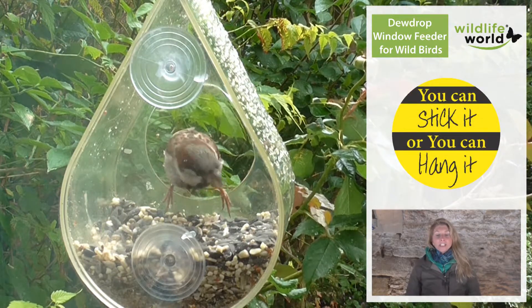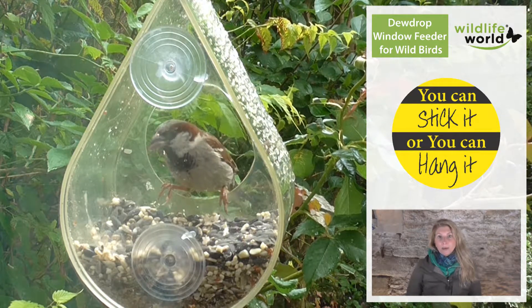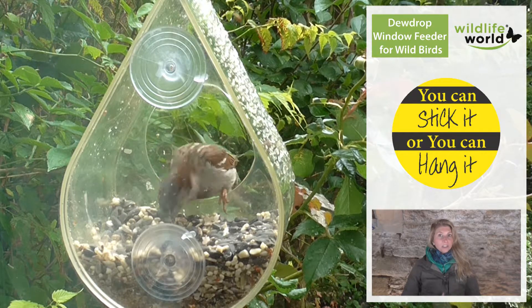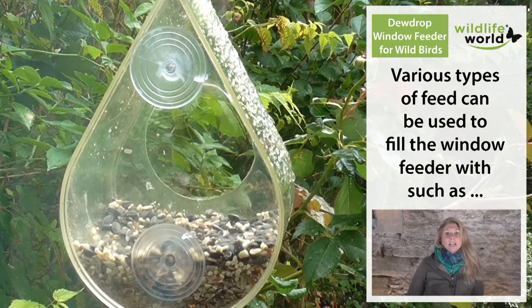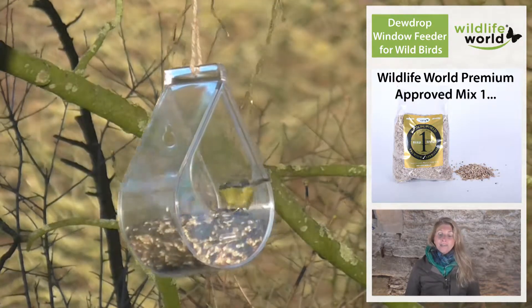The teardrop window feeder has two different options for hanging. You can either use the suction pads at the back and secure it to a window so that you can just look out and see the birds right there, or you'll see the hole at the top where string is provided, enabling you to hang the feeder as a hanging feeding option.